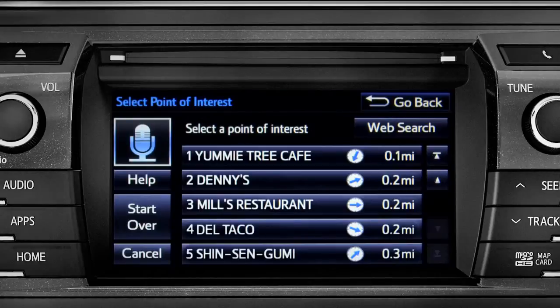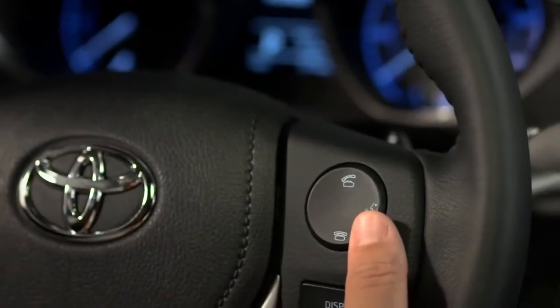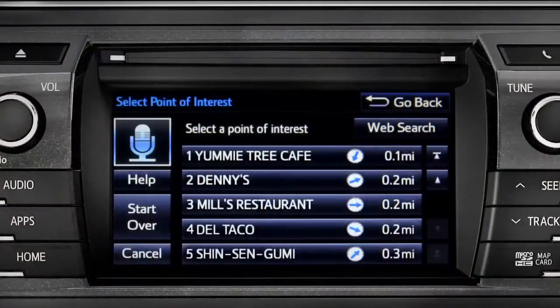Select the one you want. Number one: Yummy Tree Cafe. Number two: Denny's. Number three: Mill's Restaurant. Number three.